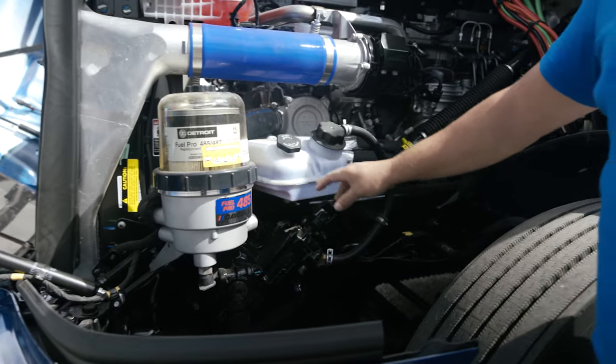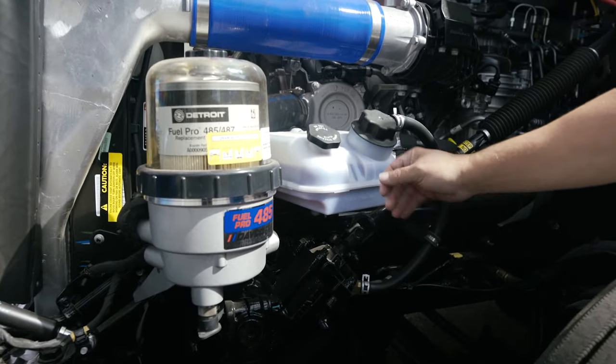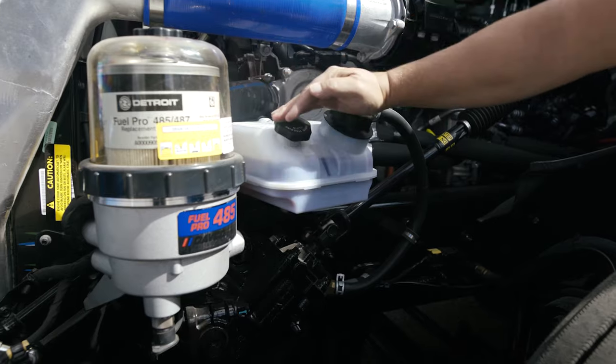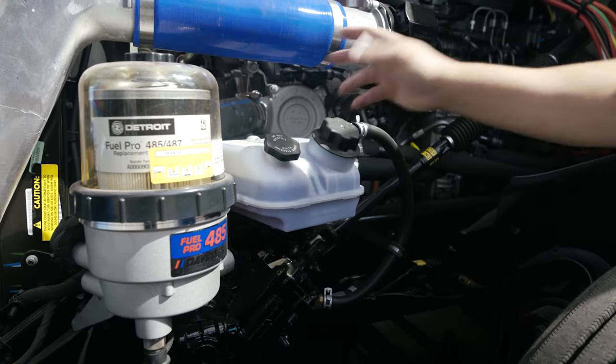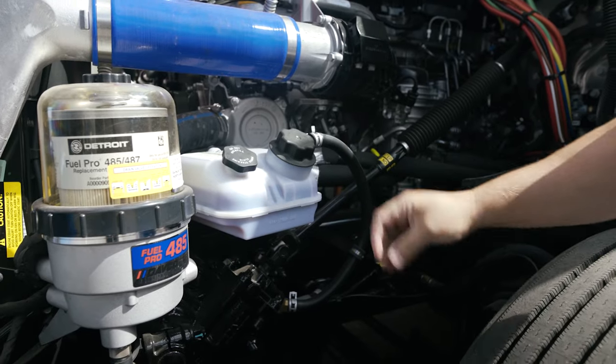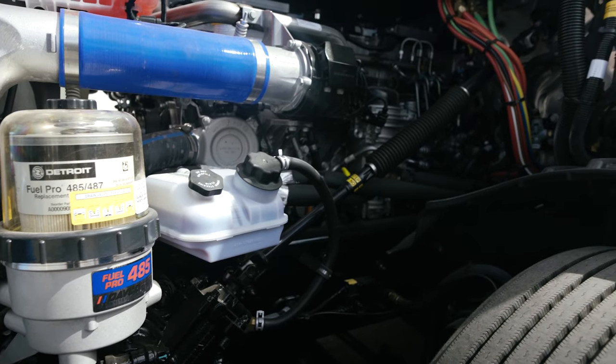Over here we've got our power steering fluid. As you can see, we've got a fluid line here and over here we can see the maximum lines of fill. You don't have to open it up to look inside and make a mess, and it keeps debris from getting inside of the system. Up here we've got our coolant reservoir. You can see at cold level temperature the level, and when it gets hot, it gets higher.